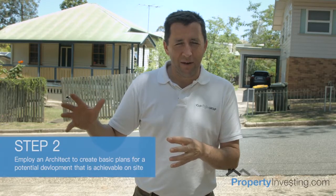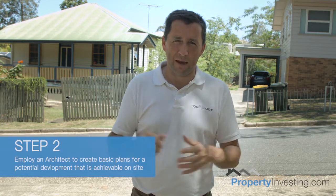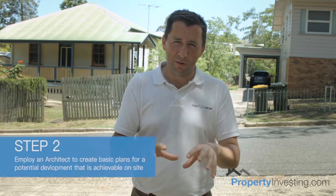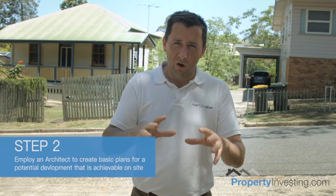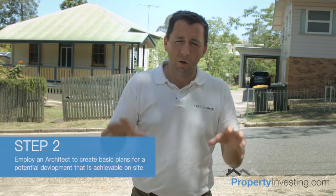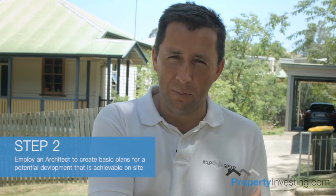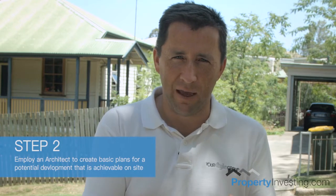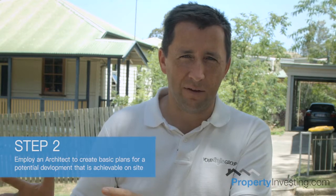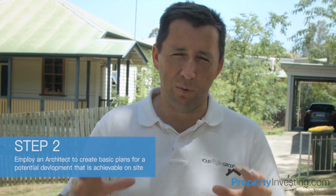Step two is talking to an architect. We'll take that feedback from our town planner and do a basic mud map of what we can achieve on the site. There's no real detail of the internal dwellings at this stage — it's really just high-level boxes of how big each apartment or townhouse we want to do. Then there's a whole heap of other detail to meet town planning requirements: setbacks to boundaries, car parking allocations, making sure driveways are wide enough, and whether bins will be on the site or on the street.